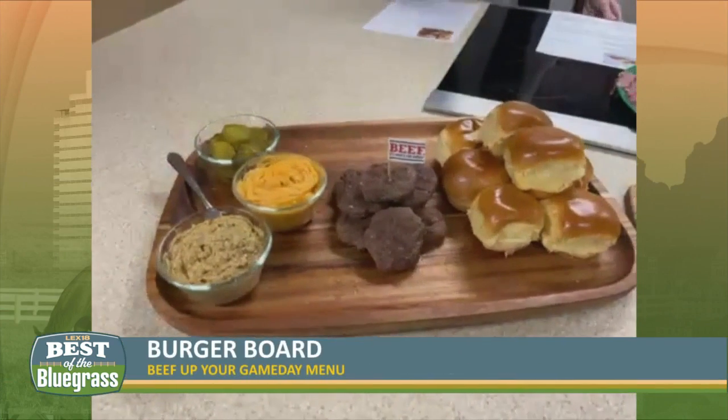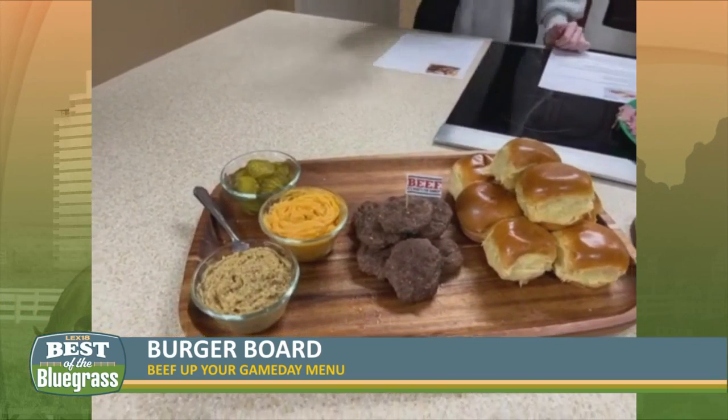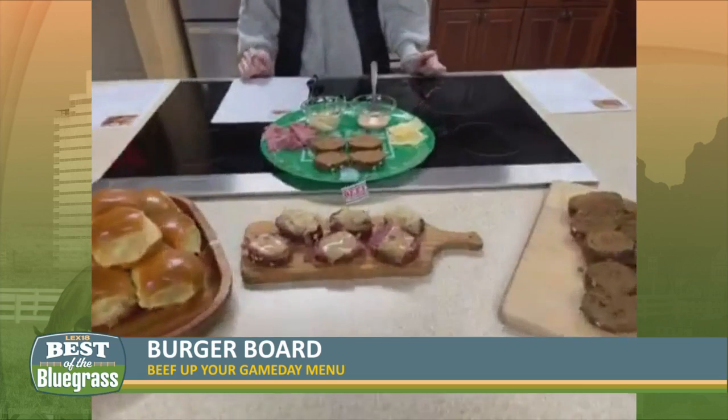Here we have ground beef, beer, breadcrumbs, garlic, salt, and pepper for our burger, which really brings that nice beefy flavor out. We have it paired with some pickles, some beer cheese, and some stone ground mustard with some brioche buns. But I think it would be really fun to do some pretzel buns and kind of spin it that way. You can really mix it up, have a lot of variety — whatever you like, you can put on one of those burger boards, and they're a lot of fun.